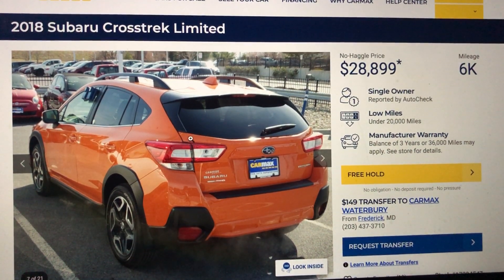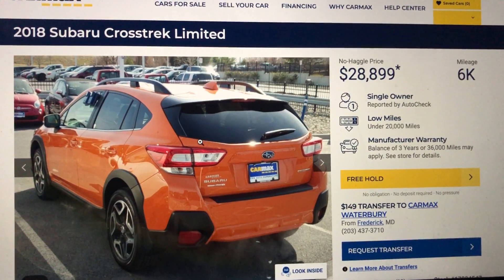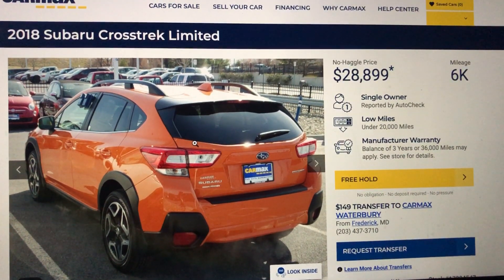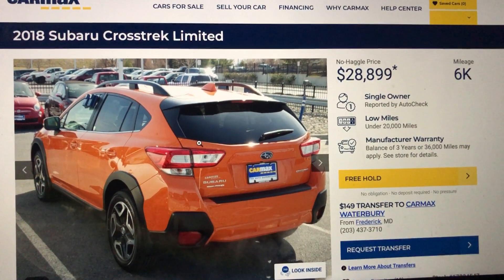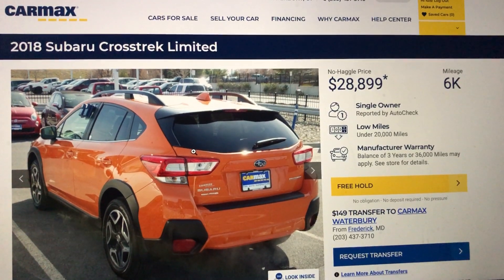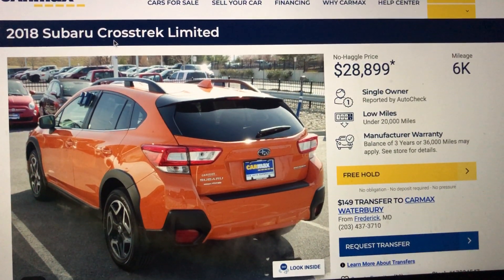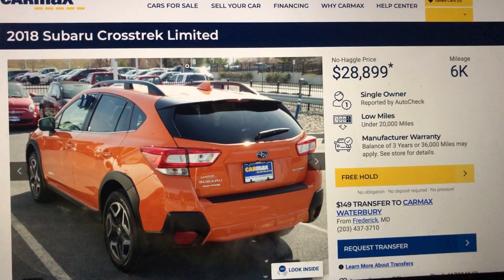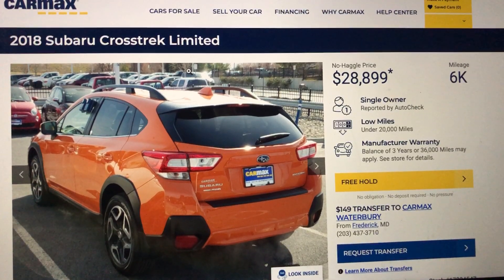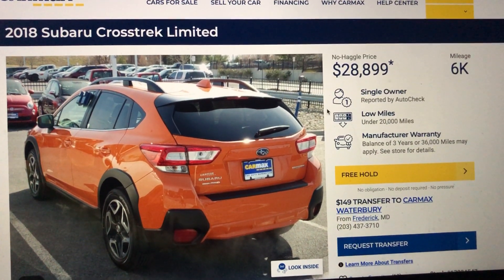I just want to know — they say Subaru retains its value, and I get it. But this is the problem I have when it comes to buying used cars versus brand new. Because when you buy brand new, take it off the lot, it loses value. But when it comes to Subaru, any model really, when it comes to the fact that Subaru retains its value, this is the struggle when it comes to buying used or brand new.